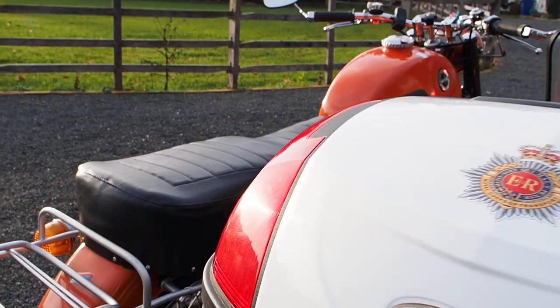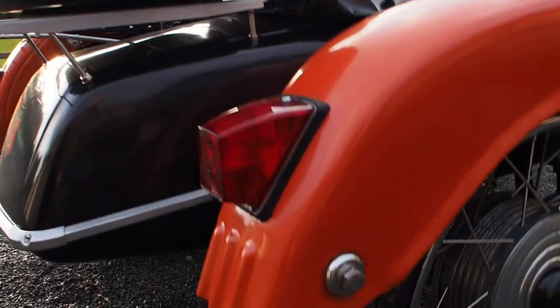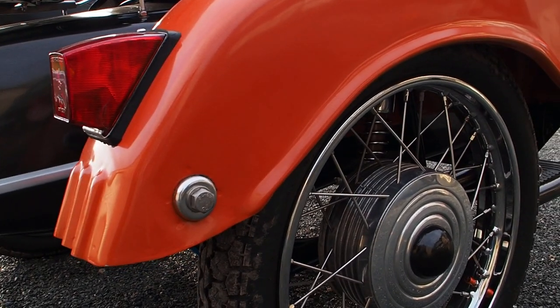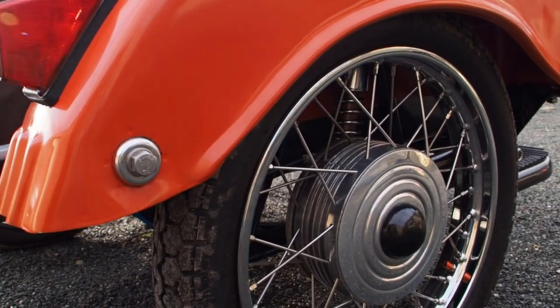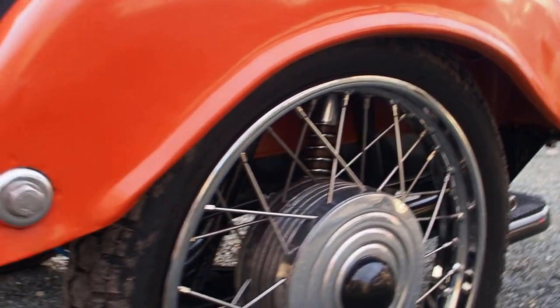There's a big long list of what's been done — starting procedures and all that good stuff comes with the bike. It's got all its original owners manuals and workshop manuals and stuff like that. Half in Russian, half in English, so you can have loads of fun with them.